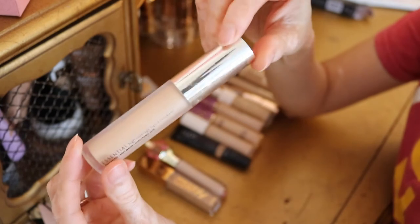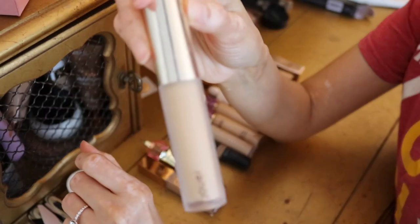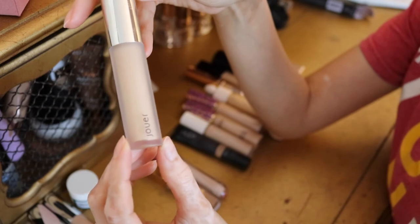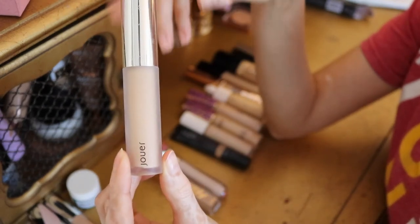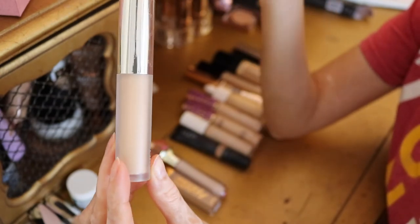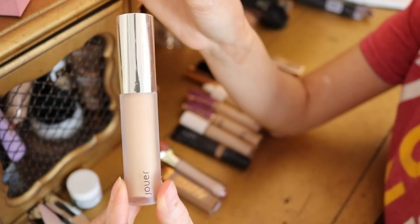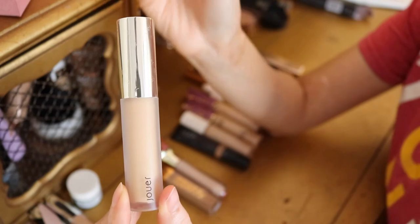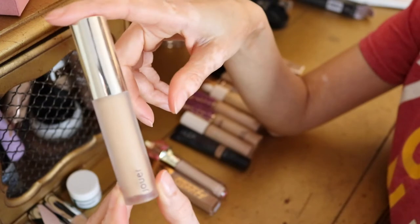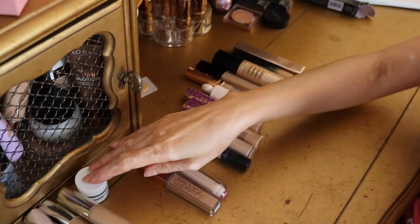Another one that unfortunately didn't work for me is the Jouer Essential High Coverage Liquid Concealer. This had a lot of hype on YouTube, but the color was really dark for me. I returned it, got a different shade, and it still didn't work. It can also be a little drying, though if you have oily skin I think you'd like it if you can find a good color match. For me it was just too dark, so it's going in the trash pile.